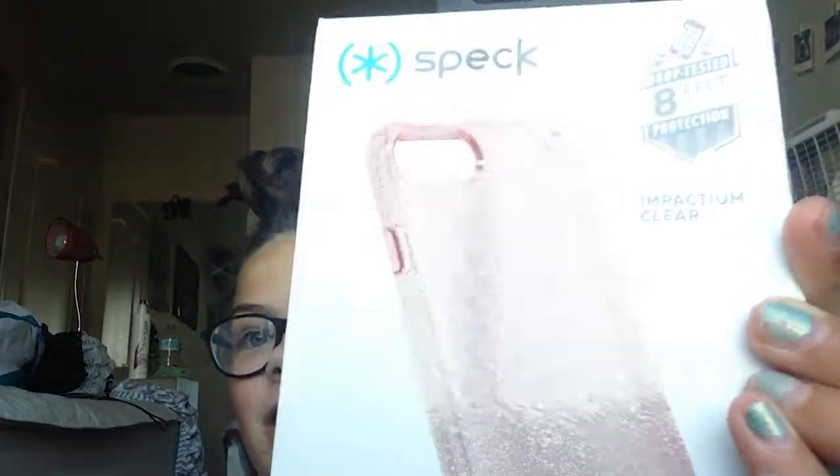First off, I got a case. You can't even see it — it's too light, too bright. Okay, it's pink and sparkly, and it's on my phone right now.